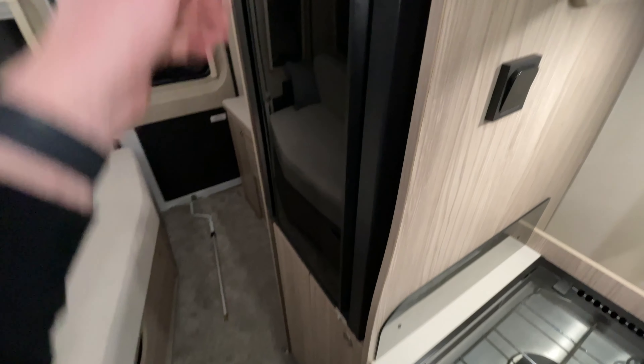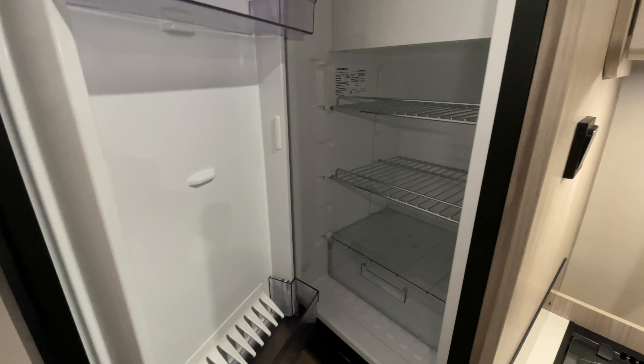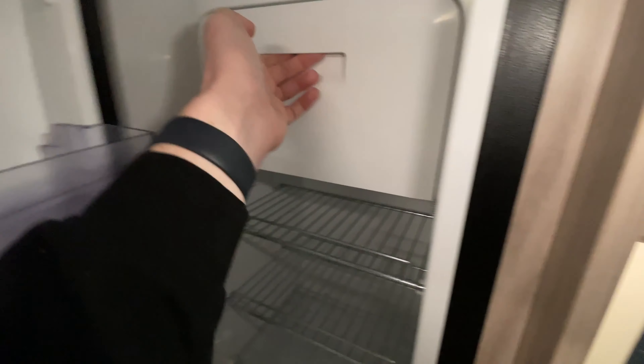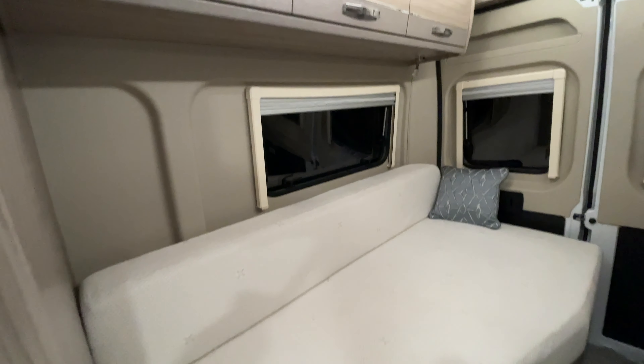Just moving on, there is a really big fridge — I think it's 90 litres or something like that — and there is a freezer compartment in there too.